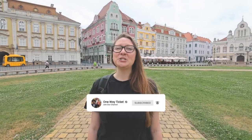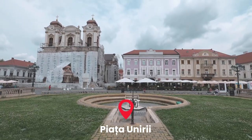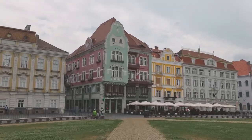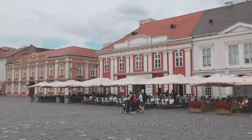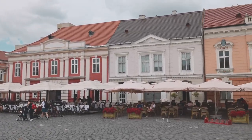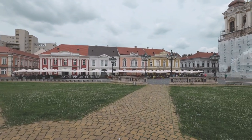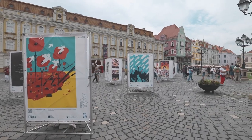There are three main squares in Timisoara and the first one we're going to check out is Union Square. In Union Square there's St. George's Cathedral, the Brook House, and the Baroque Palace which is the art museum. Union Square looks like the place to be — they have umbrellas set up outside each of the buildings, so there are tons of cafes, restaurants, and a lot of different art displays as well.